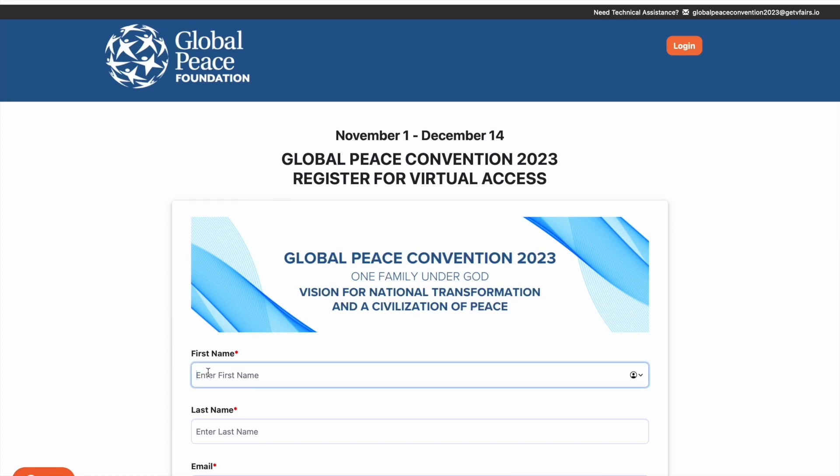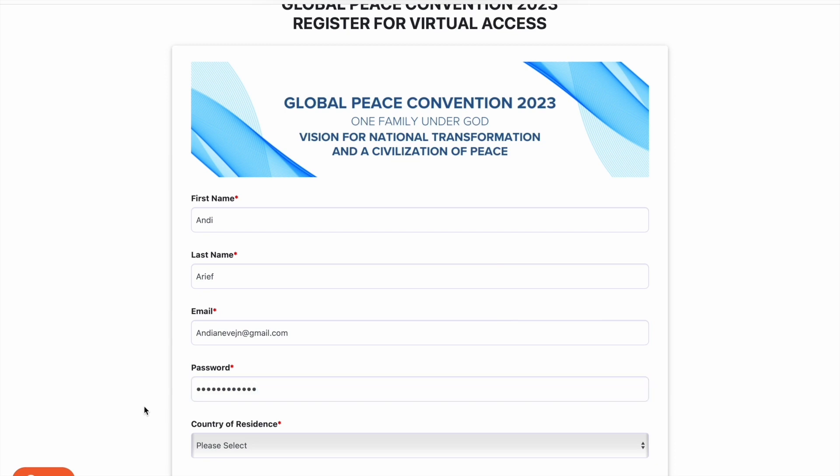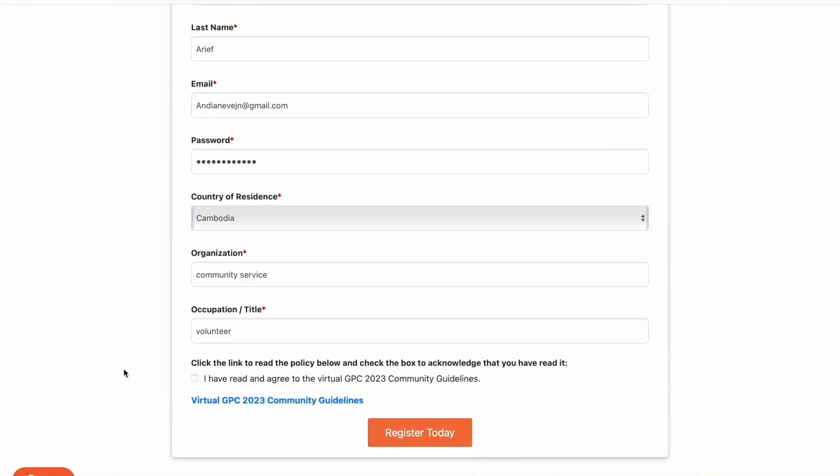After following the link, you will be directed to the registration form for your virtual access. Please make sure to fill every box with your information. Take a moment to check the box confirming that you have read and agreed to the virtual GPC2023 community guidelines.